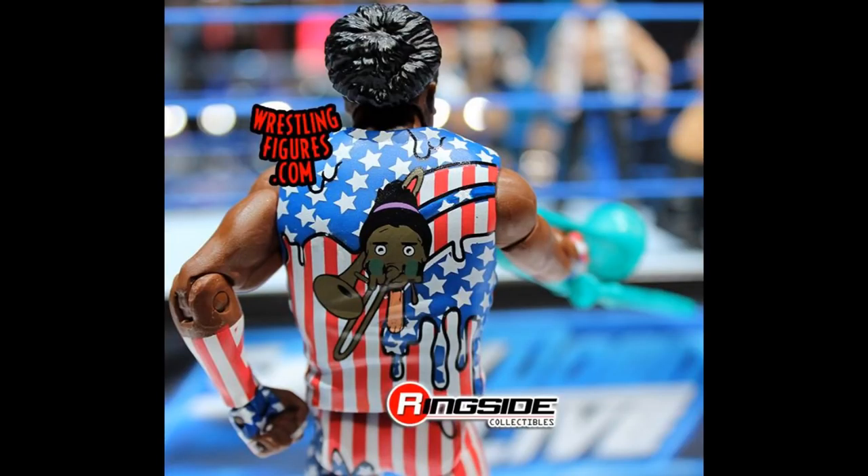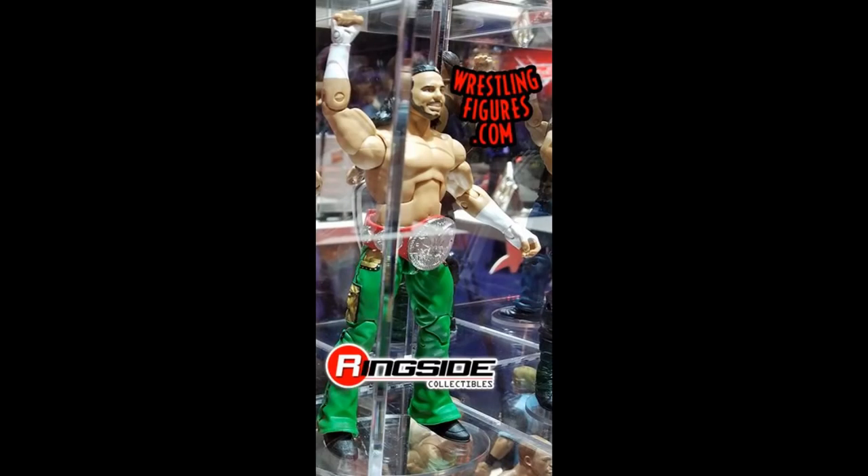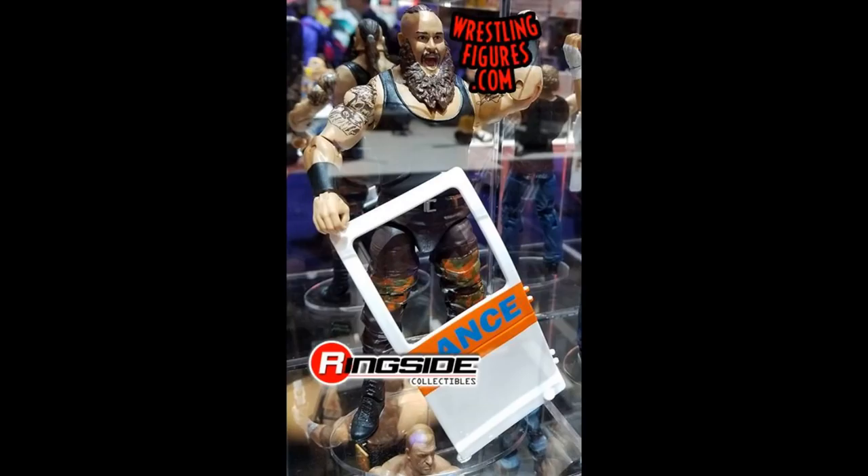Here are some new loose images of Elite 58. Mickie James looks great with her Women's Championship. Matt Hardy with the Raw Tag Team Championship — the green on those pants really pops, it's very saturated. Here's a quick shot of The Bar; I wish we could have seen what they look like without their accessories.